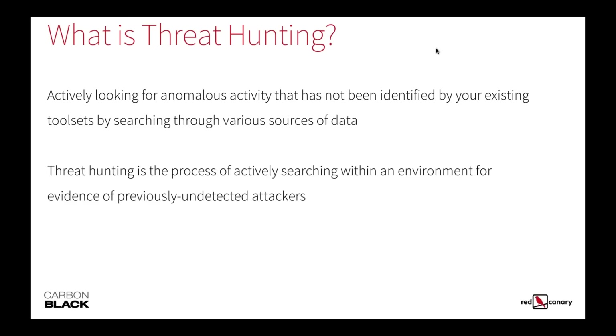So what is threat hunting? Threat hunting is the practice of actively looking for anomalous activity that has not been identified by your existing tool sets by searching through various sources of data. It is the process of actively searching within an environment for evidence of previously undetected attackers. The biggest point is that threat hunting is a proactive practice that involves humans and technology to seek out bad in your environment.